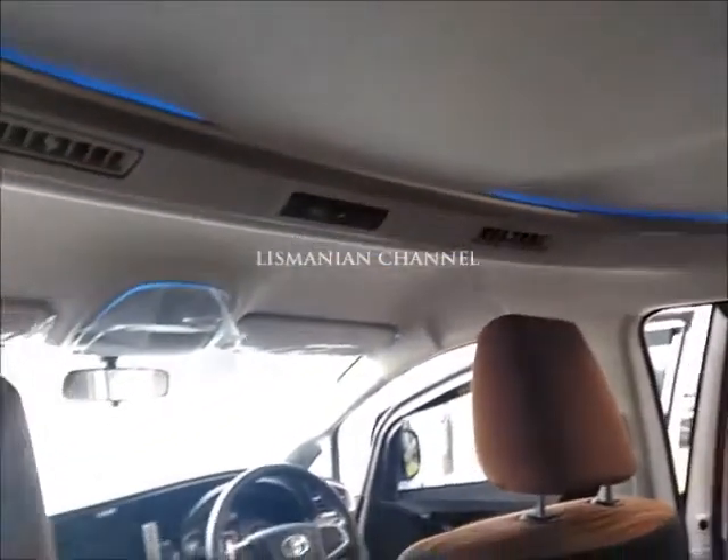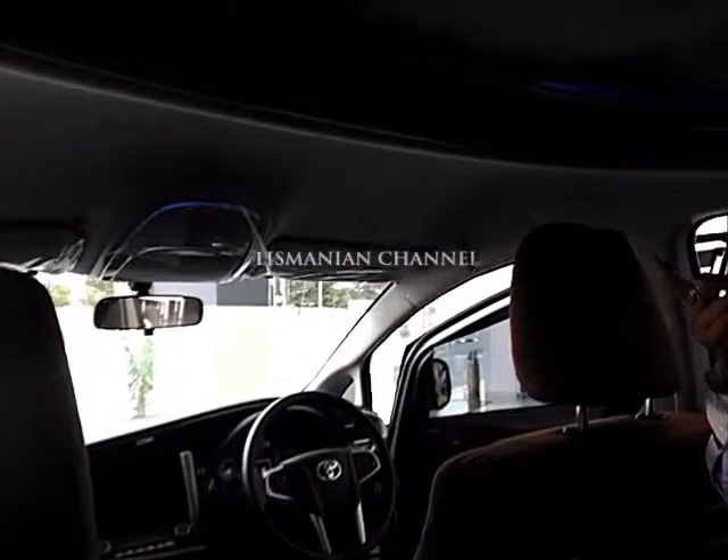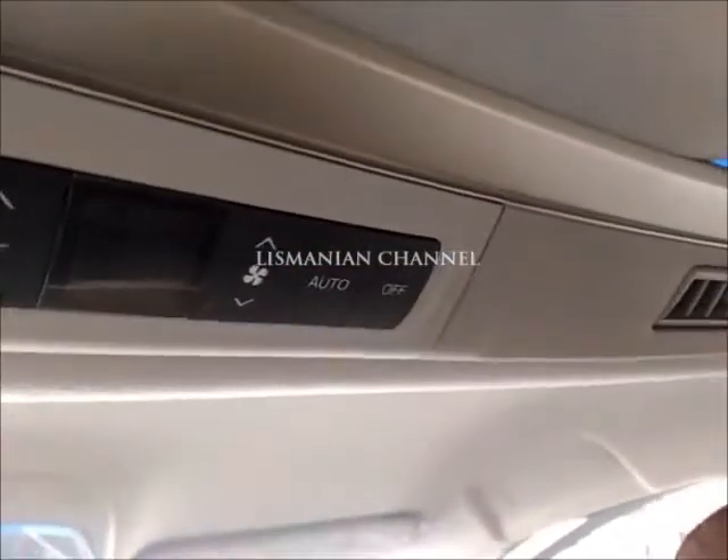AC-nya ada semua kisisi aja. Iya, AC-nya tiga ini. Belakang, tiga, empat. Tengah. Kemudian depan. Ini kan bisa ngatur. Ini kan kita nggak bisa ngatur nih. Ini ada auto ya mbak ya. Iya, kita lebih kenceng belakang. Bisa kipasnya? Kita bisa ngatur.